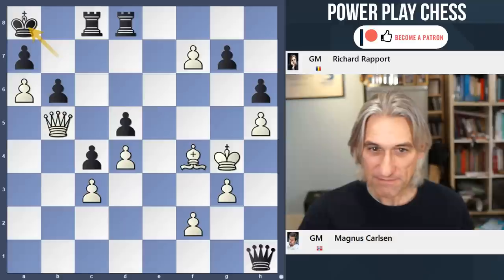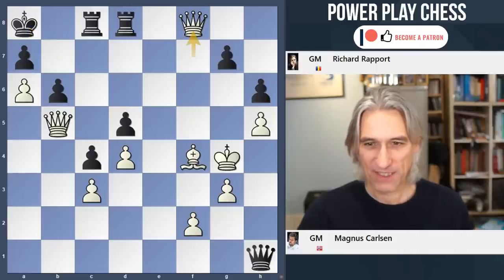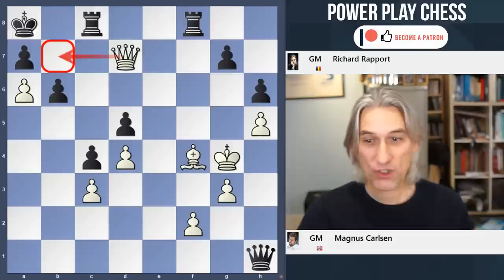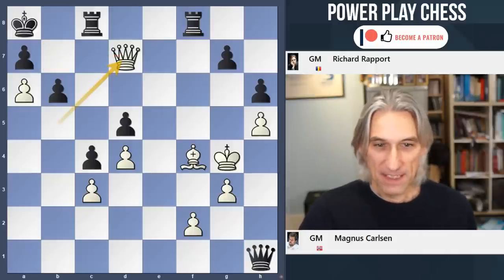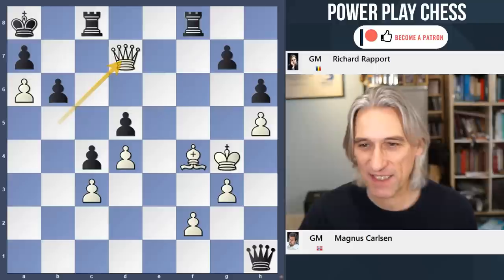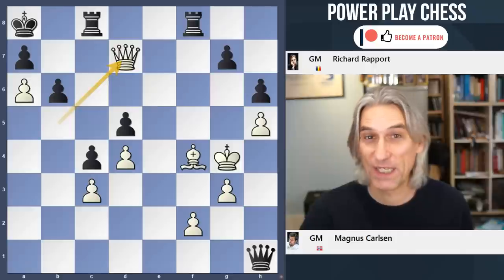But Carlsen saw glory — he thought he was winning after this. So he makes a queen, gets taken, and queen d7 threatening mate. It looks crushing. But Richie found an incredible defense here — more than a defense. After his continuation, he's actually winning.